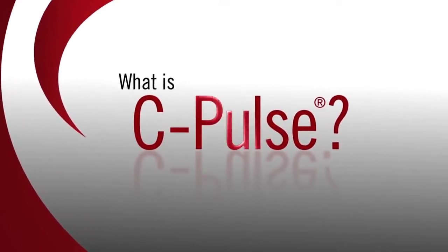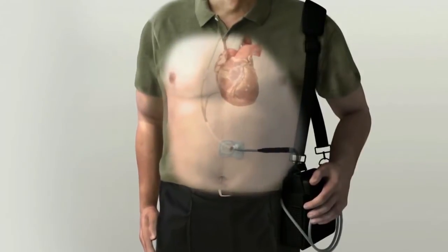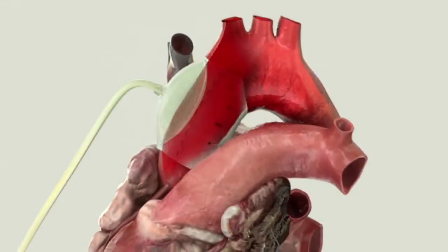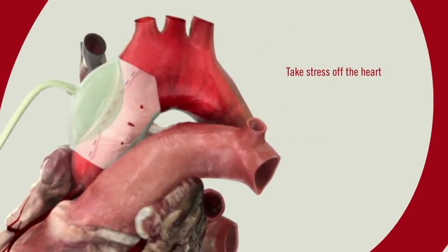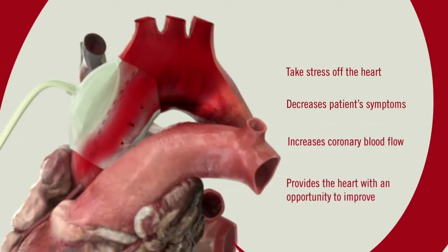What is C-Pulse? The C-Pulse Heart Assist System is a minimally invasive implantable device that consists of a cuff with a balloon, which is placed around the ascending aorta directly above the heart. The aorta carries blood from the heart out to the rest of the body. Inflating and deflating the balloon helps take stress off the heart, decreases the patient's symptoms, increases coronary blood flow, and provides the heart with an opportunity to improve.